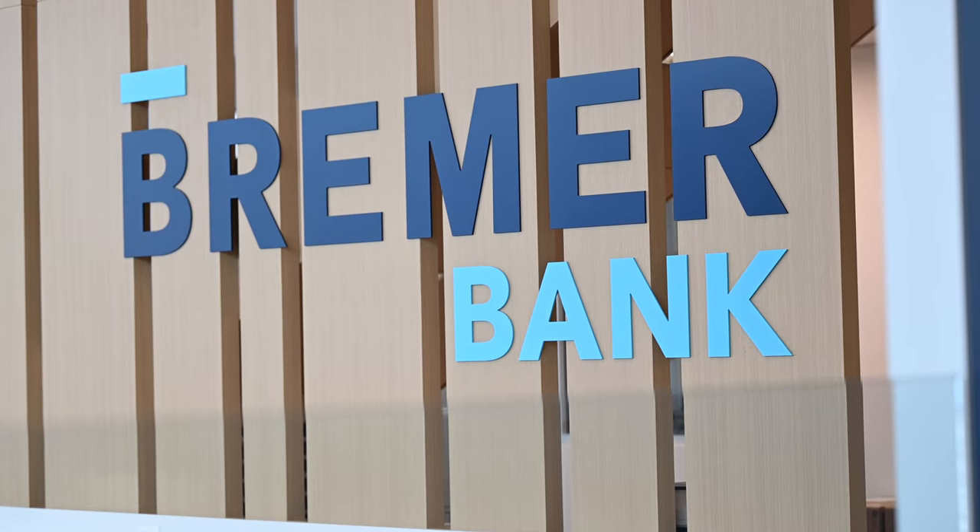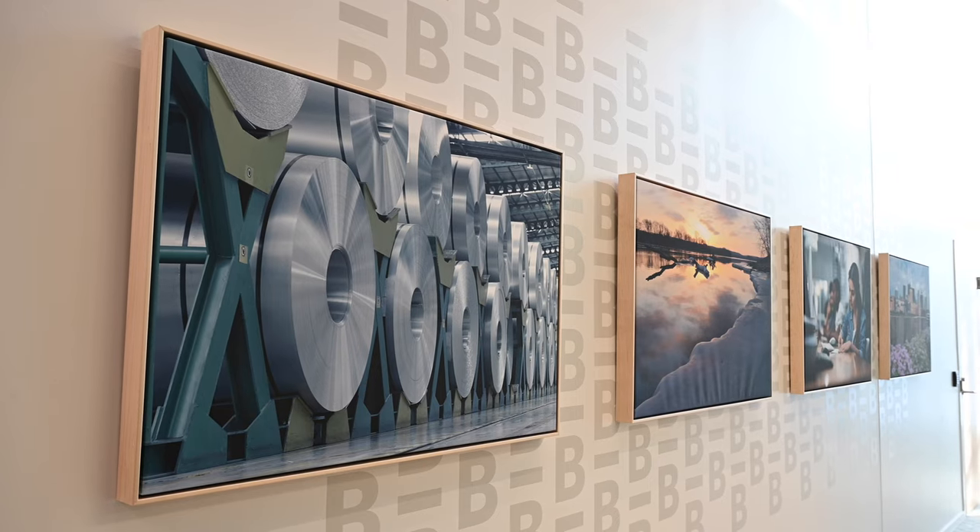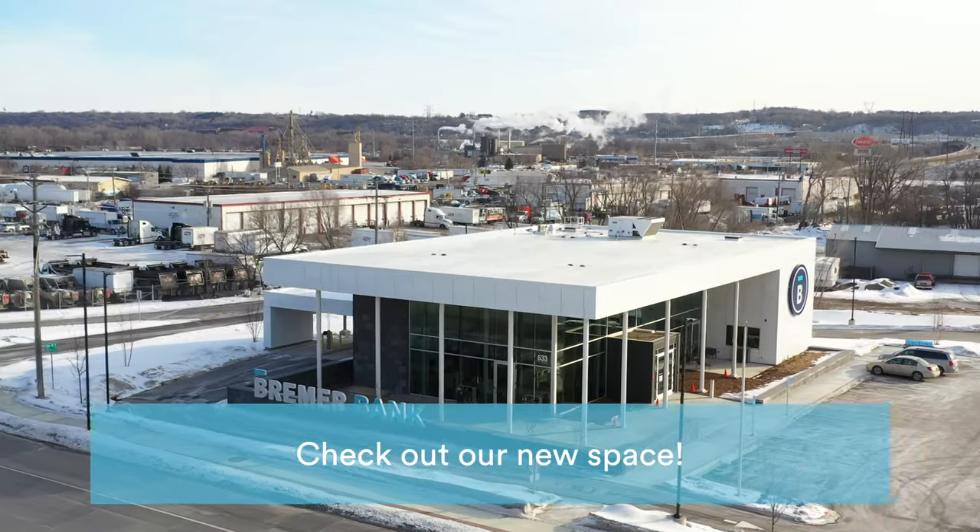Bremer Bank is delighted to continue its 90-year presence in South St. Paul. Check out our new space today!